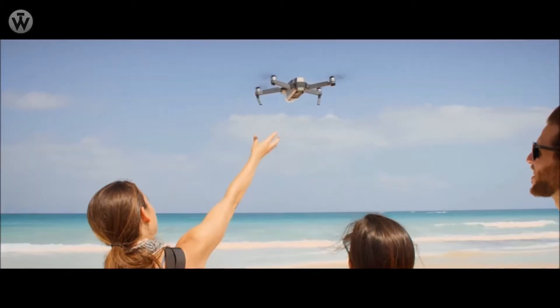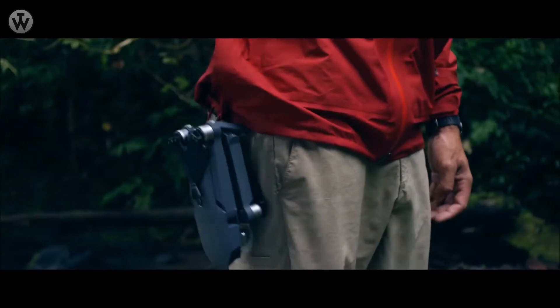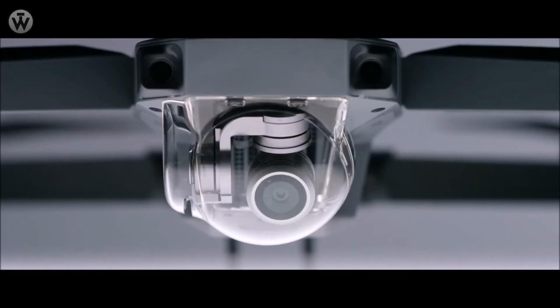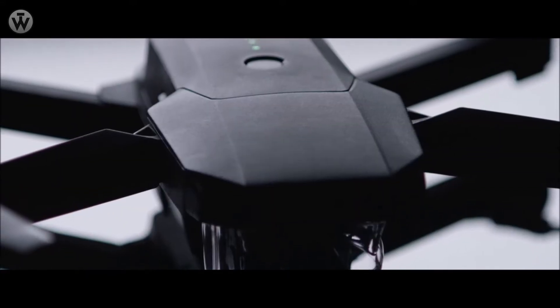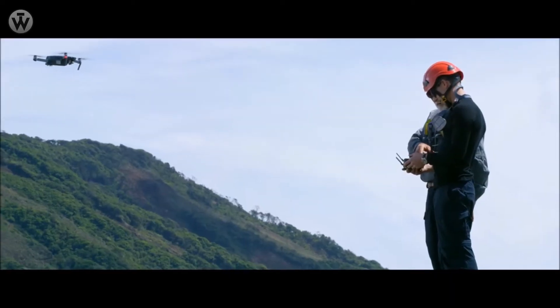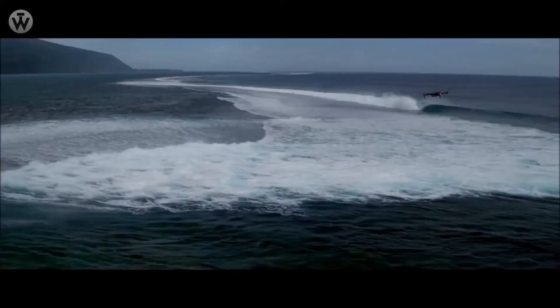This is the DJI Mavic Pro. To make it this small, we had to rip out a ton of cool stuff — right? No. It's got 24 high-performance computing cores, dual satellite connectivity, an all-new transmission system with a 4.3-mile range, and four vision sensors.